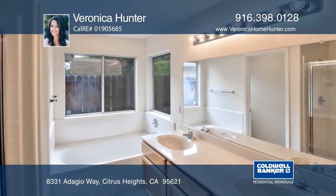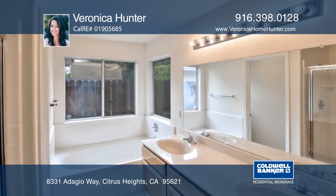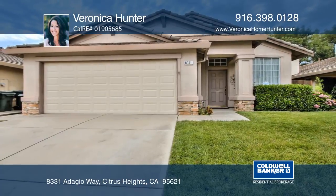This property boasts easy access to Roseville, shopping, and freeways. Make it yours with Veronica Hunter.